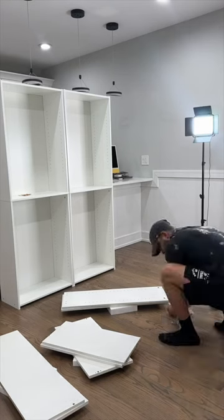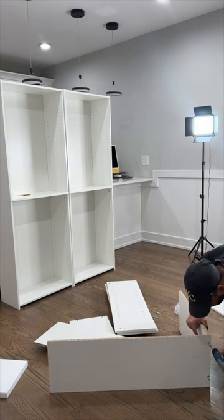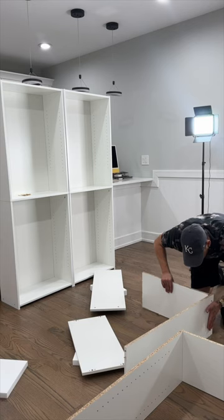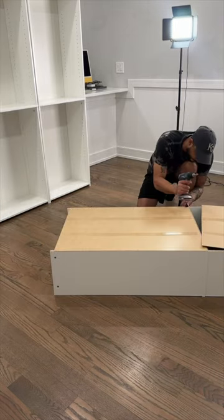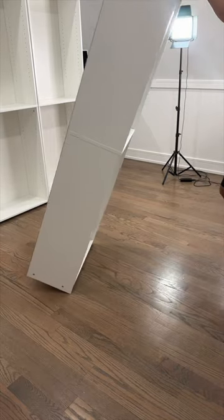Hey dolls, welcome back to another shorts video — it's me, your girl Bianna Re, and I'm going to show you how I built my dream closet. It's not the IKEA PAX system, but we're going to get close to it. As much as I love the IKEA PAX system, I don't have sixteen hundred dollars to spend right now, but I do have forty dollars.